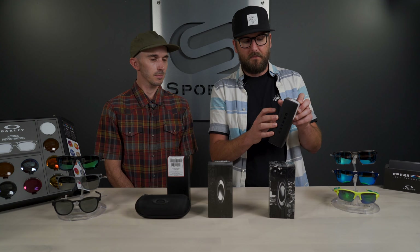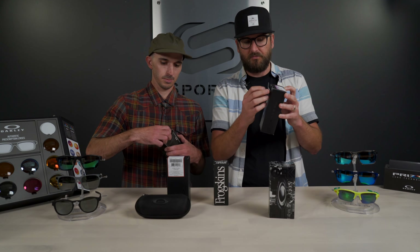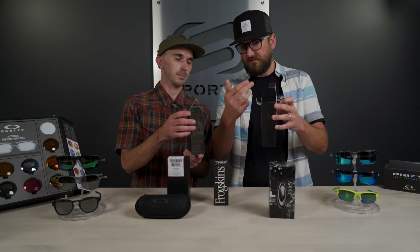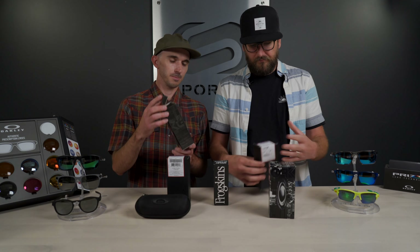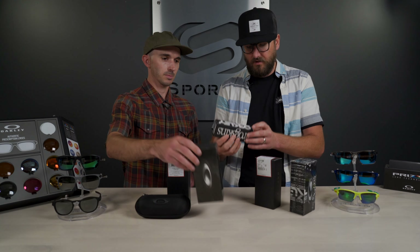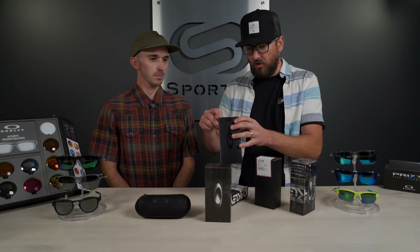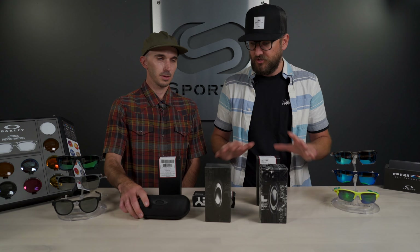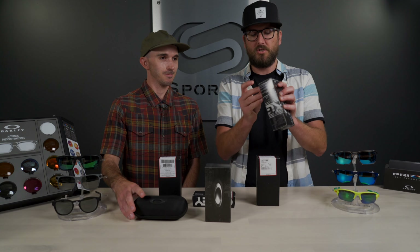One thing I noticed is every Oakley box of this standard size has a little safety tab — it seems insignificant, but I see it on every single new Oakley box I get. It's a little added piece so the tab doesn't open easily. This fake one doesn't have that. Also, there's always an Oakley tag that goes around the corner — you see it on the Holbrook, the Frogskins, the Turbine — a big label with all the frame details, lens details, SKUs, and everything. The fake has none of that.